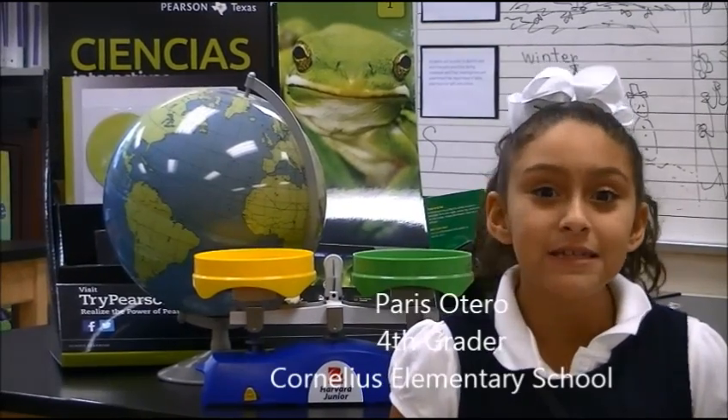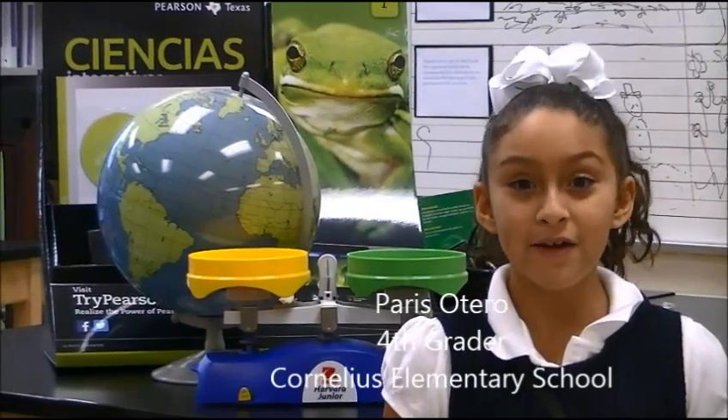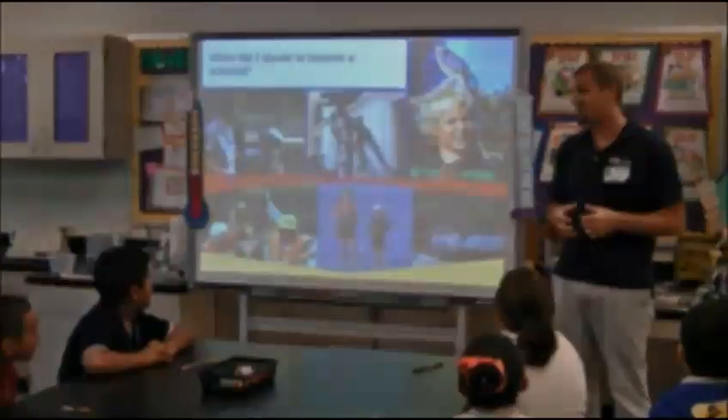Recently Cornelius Elementary had a very special guest, Dr. Michael Heithaus, a research scientist from Florida International University. The cool thing is that you can actually be a scientist right now by going outside. What activities are you doing with the kids at Cornelius?